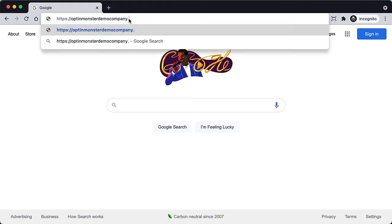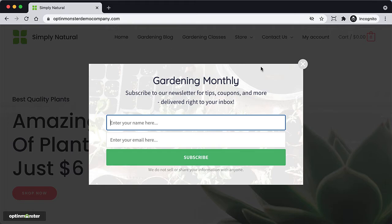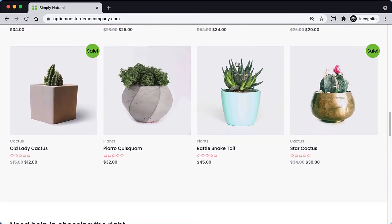Hello and welcome to OptinMonster. One of the reasons some popups don't work is that they interrupt visitors at the wrong time. With OptinMonster's Scroll Trigger, you can show a relevant offer to your users when they scroll to a specific part of the page.